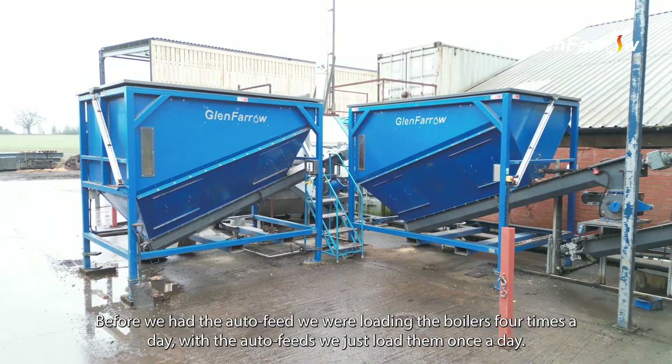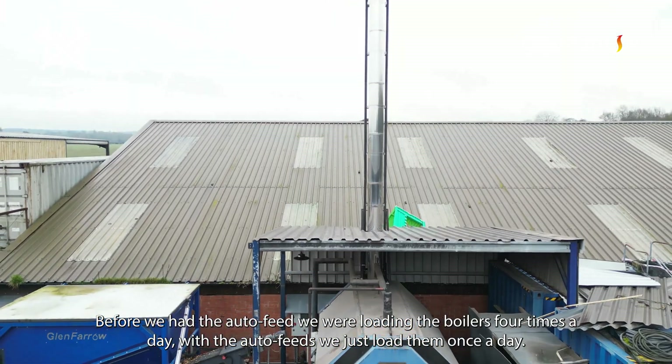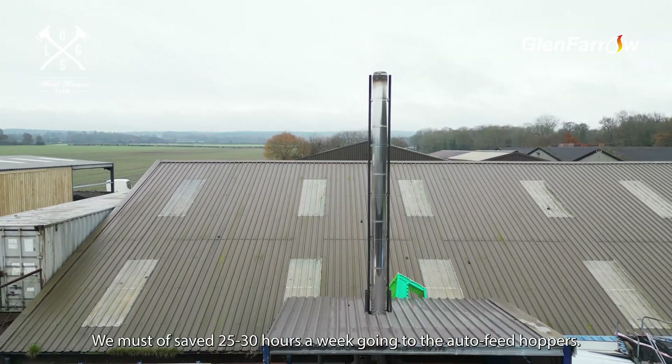We chose Glen Farrow because it was like a one-stop shop — they could provide the boilers and the kilns and the auto feeds. Before we had the auto feed we were loading the boilers four times a day. With the auto feeds we just load them once a day. We must have saved 25 to 30 hours a week going to the auto feed hoppers.